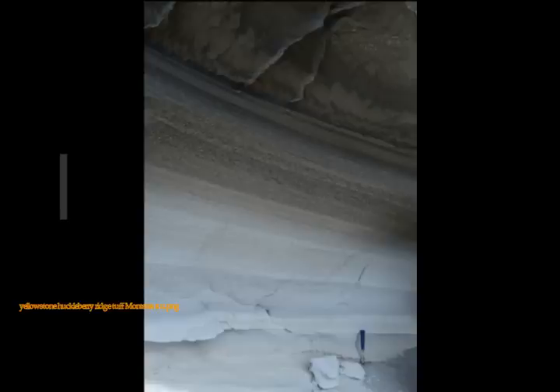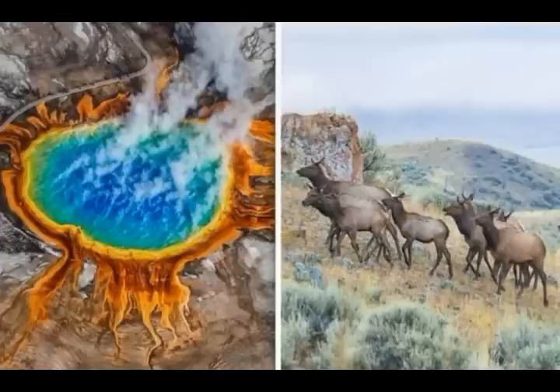Regarding ground deformation: there were no major changes in surface deformation in the Yellowstone area as recorded by GPS stations. Ground subsidence of the Yellowstone Caldera continues as it has since 2015, at a rate of 2 to 3 cm per year. In the area of Norris Geyser Basin, GPS data shows little net deformation since October 2018. The Yellowstone Volcano Observatory provides long-term monitoring of volcanic and earthquake activity in the Yellowstone National Park region, which is the site of the largest and most diverse collection of natural thermal features in the world and the first national park.